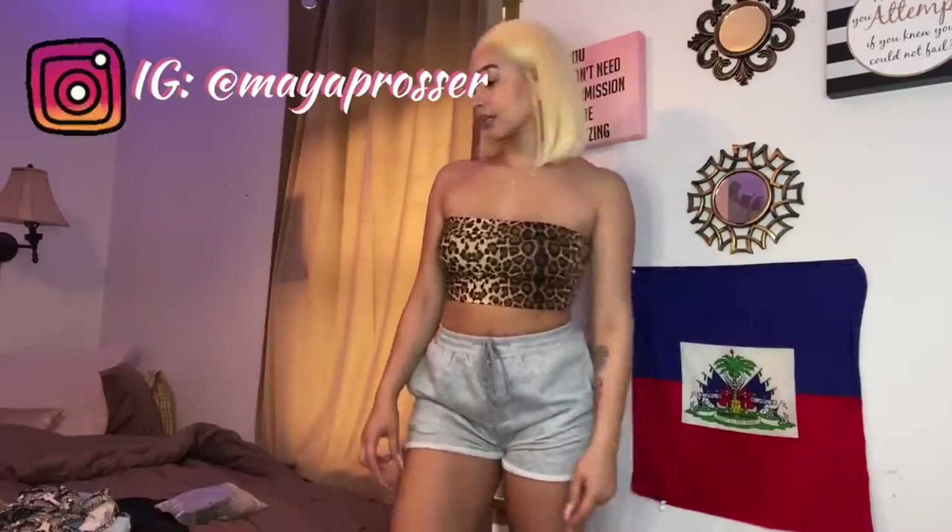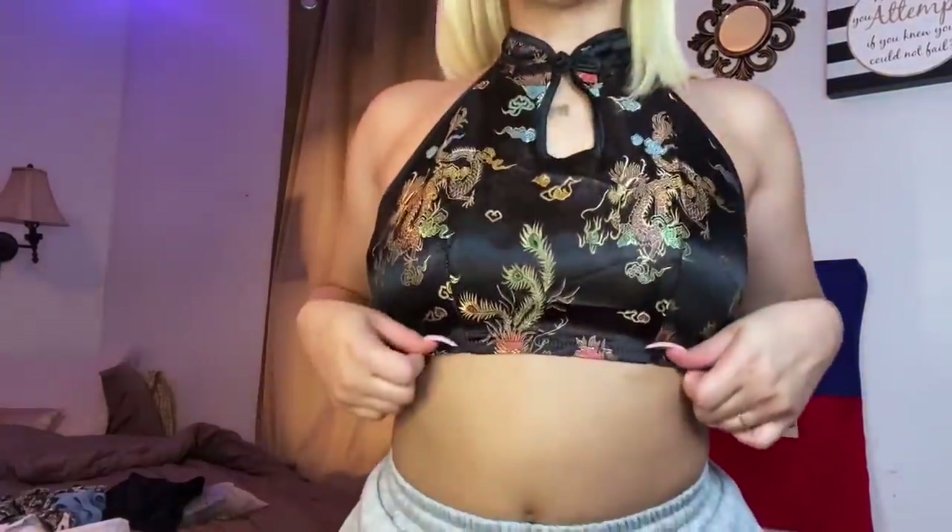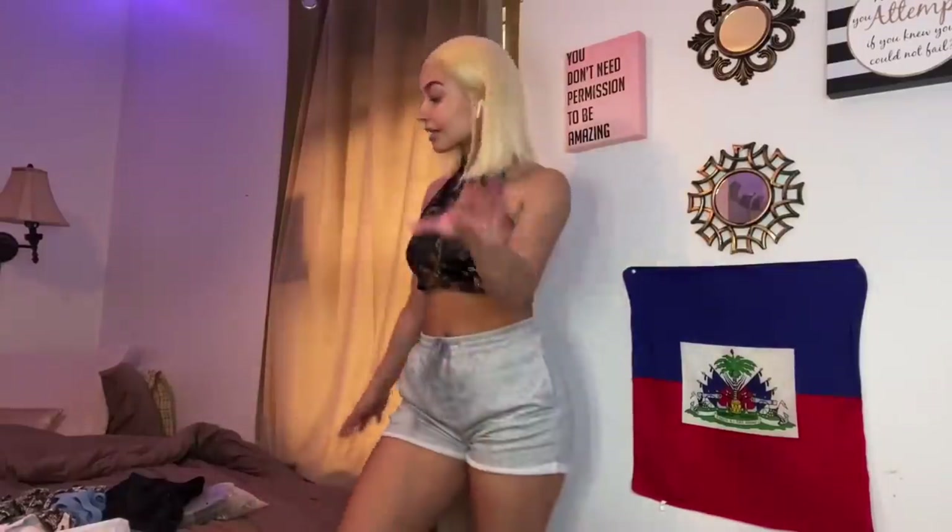One more top and then we're going to the swimsuit section. What a great note to end on for the tops — this last top is Asian-inspired, baby! It ties in the back like this, I love this. With the blonde hair — yes girl, you look good! It's definitely not about how much you spend, it's about how you wear it and how you style it. This was like eight dollars and it's super cute.